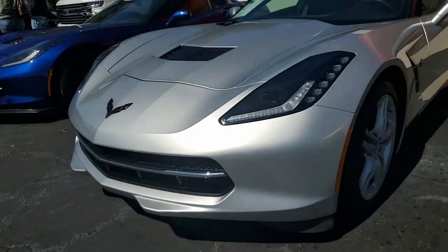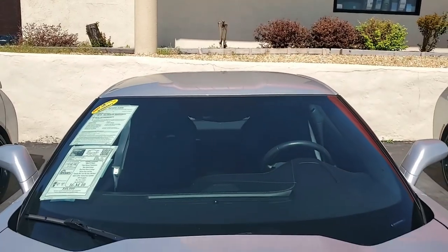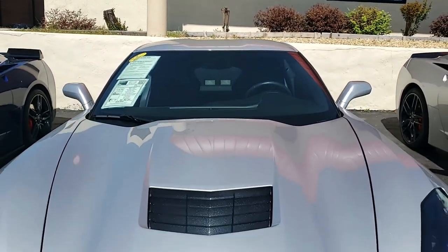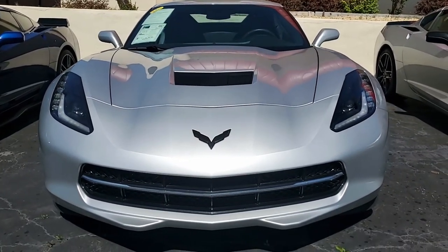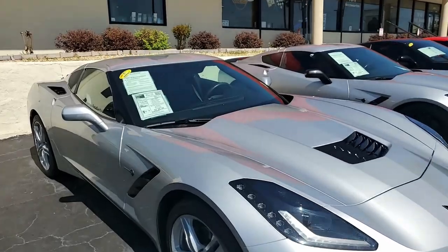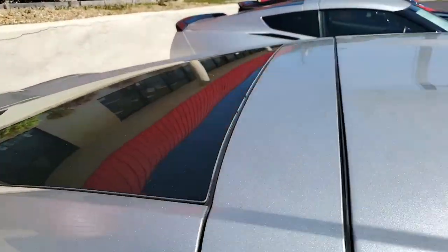Factory features include the multi-mode exhaust, black wheels, Bose 9-speaker XM MP3 USB stereo, steering wheel controls, dual power seats, Apple CarPlay, Android Auto capability, Bluetooth package, and keyless entry and start.